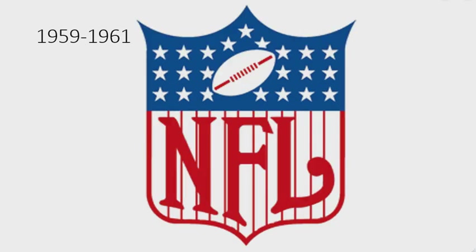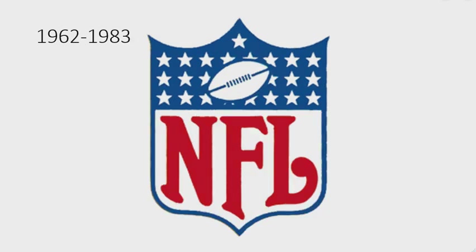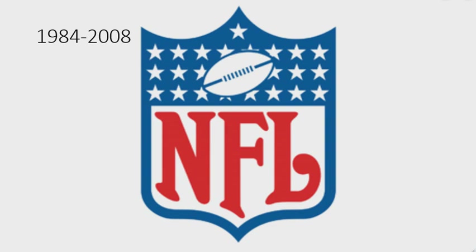1959 to 1961: the stripes are now thinner, the football is now white and red, the font has changed, and the outline has returned. 1962 to 1983: the football is now white and blue, the font has changed, and the stripes have been removed. 1984 to 2008: the logo is thicker and the colors are a lot brighter.